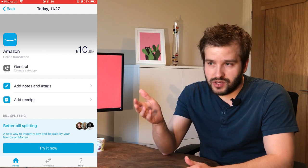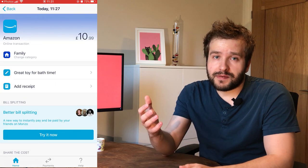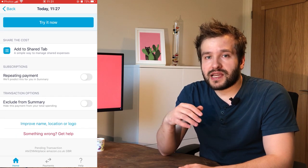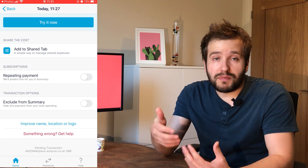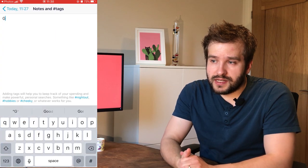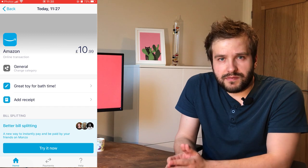When you go into one of the transactions, you can see the category and assign whatever you like. Once you've set these up for a recurring transaction, there's a setting to remember it and use the same category next time. You're also allowed to upload a receipt if you want to keep track of it, name the transaction whatever you want, and split the bill or add it to a shared tab. Payments that repeat — such as monthly subscriptions — will carry exactly the same settings every time they come through.